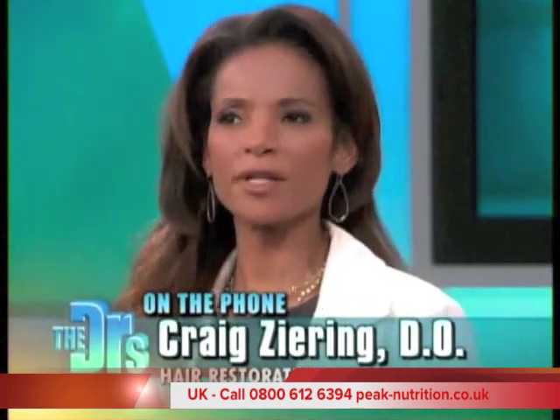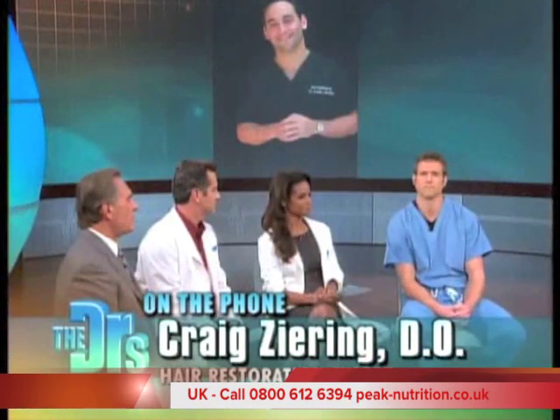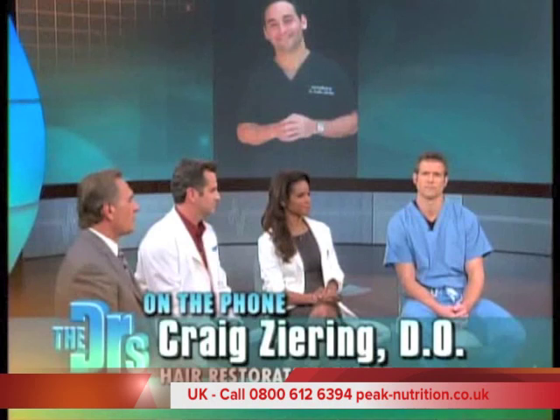Does it work on women as well? It does. The FDA has not approved it for women yet, but we've certainly used it in practice for women for over eight or nine years. The studies have been done and it had been submitted to the FDA. So we can't say it's FDA approved, but we certainly use it for women and it works extremely well.